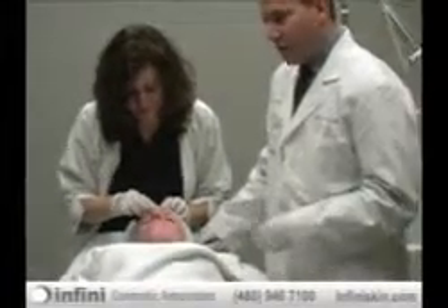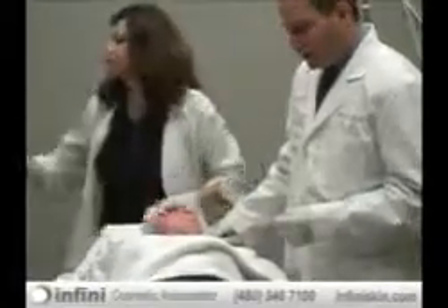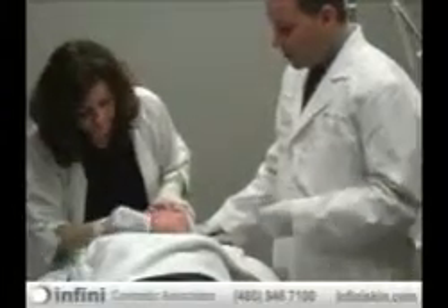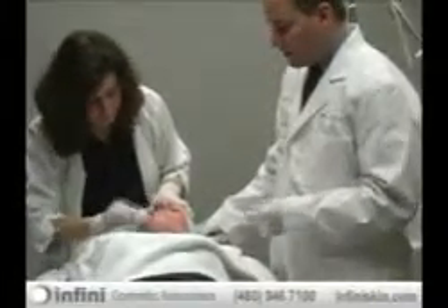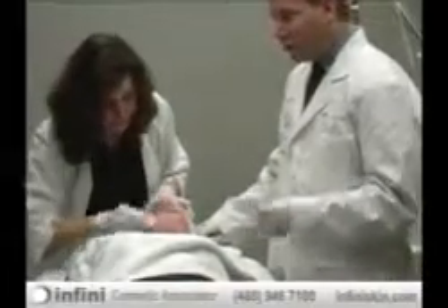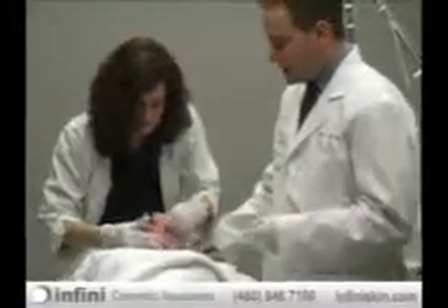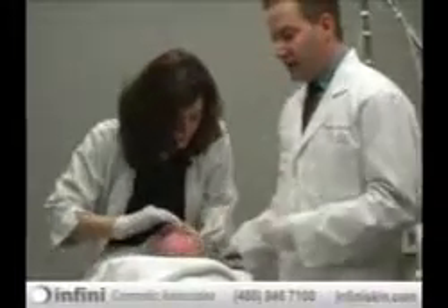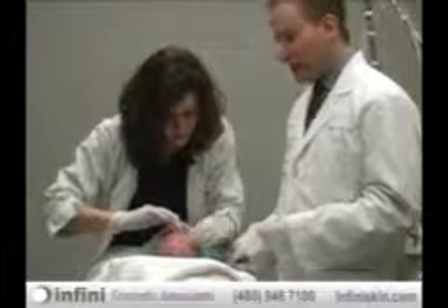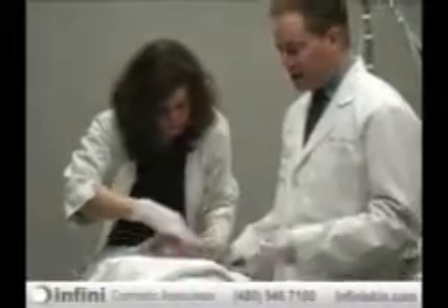As she's cleaning you off, I'll explain the process. We started with a pretty low setting today and you tolerated it very well. You'll have about two to four more treatments in the future. Starting at a low setting lets you see the power of this laser, and then you can direct future treatments — whether to continue at the same setting or increase the energy for more change. It really is a true lifestyle laser that we can dial in to any patient's particular needs.